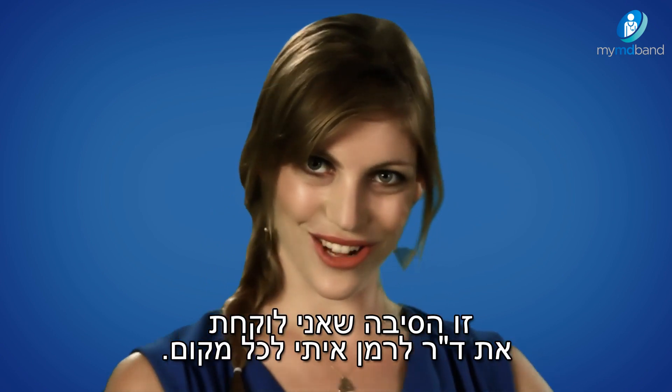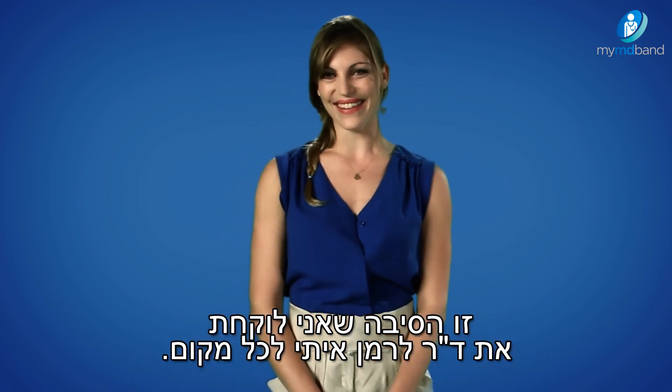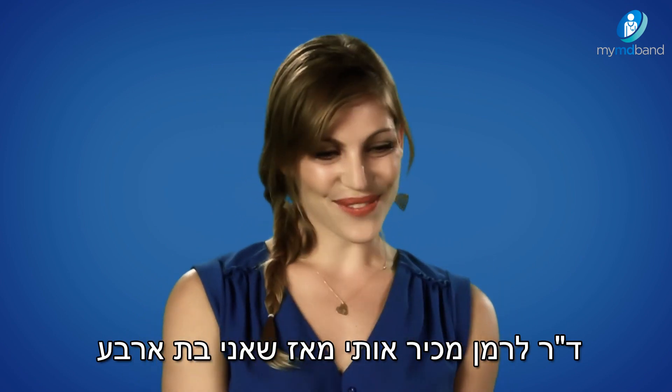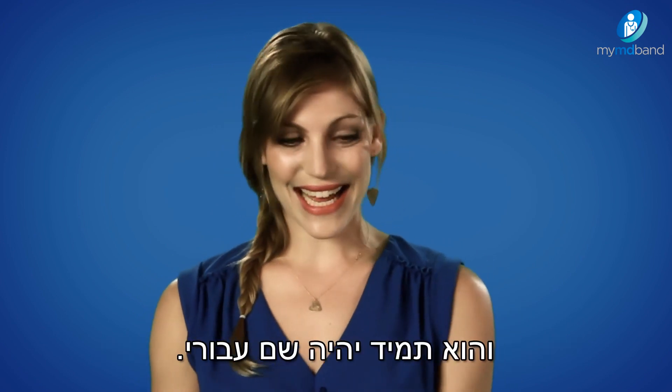That's the reason I just take Dr. Lerman around with me everywhere I go. Dr. Lerman has known me ever since I was four years old, and he'll always be there for me.